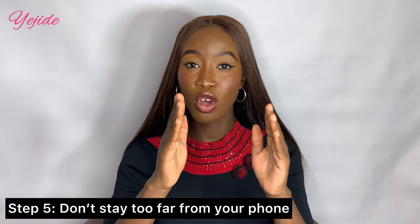Another important step is not to move too far away from your phone, especially when you don't have a microphone. My phone and ring light are directly in front of me. If you had a microphone you could be further away, but without one you need to stay close so people can clearly hear what you're saying. If viewers can't hear you well, that's a big discouragement and they may not watch your video to the end.